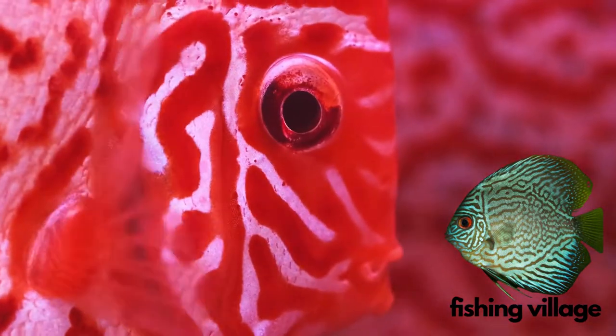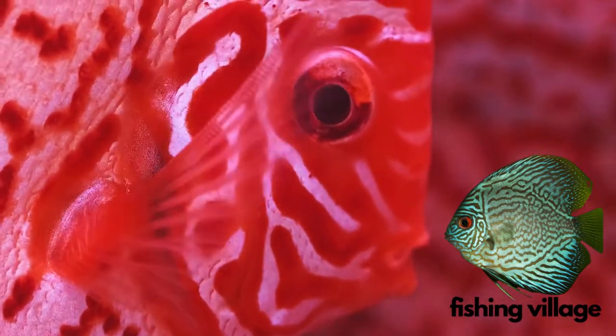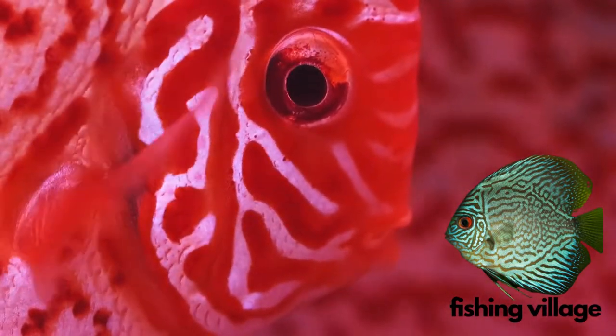Welcome to Fishing Village. Today we will talk about Butterflyfish.